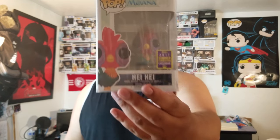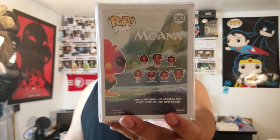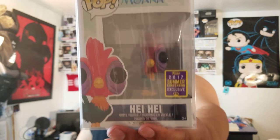Last year during the San Diego Comic-Con I ended up picking up the Hey Hey pop from Amazon. I bought two but traded one away to a YouTube subscriber — Magna Mighty — who hit me up and said all he wanted was the Hey Hey pop, so I gave him one.